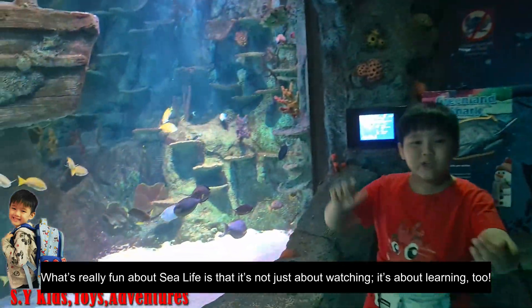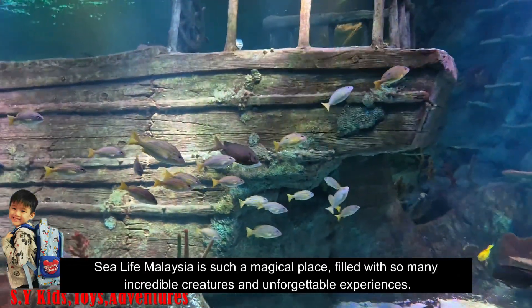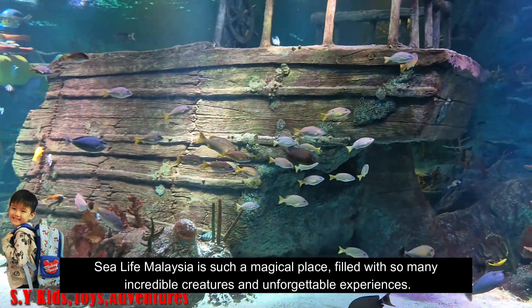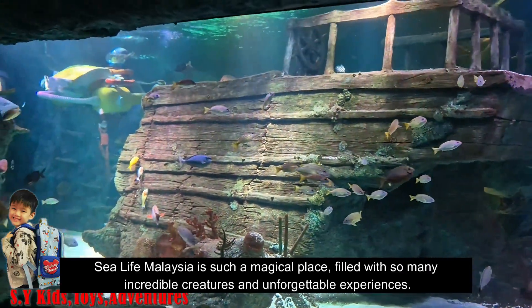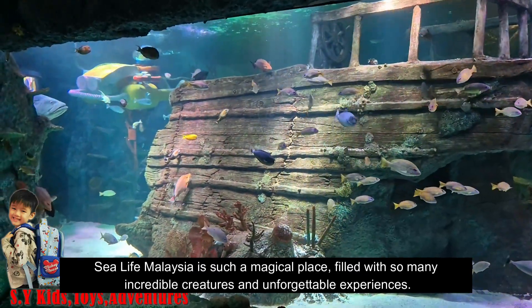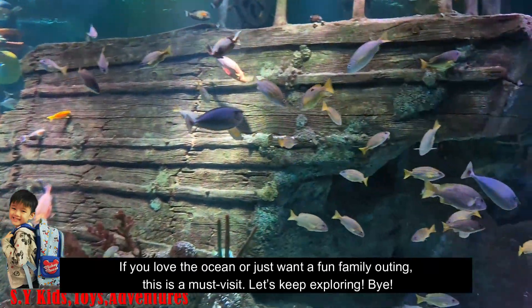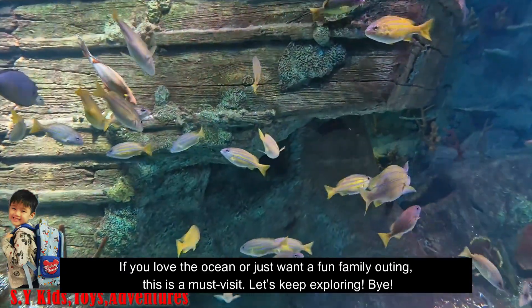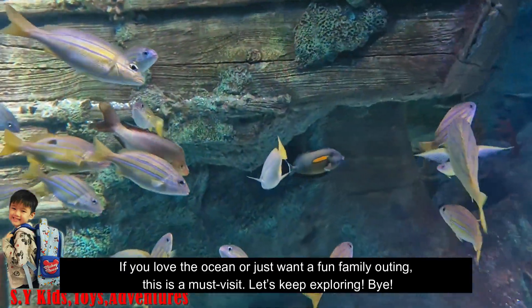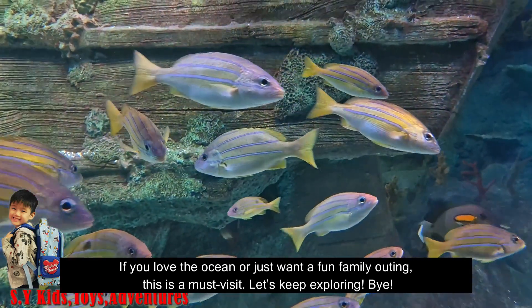What's really fun about Sea Life is that it's not just about watching, it's about learning. Sea Life Malaysia is such a magical place, filled with so many incredible creatures and unforgettable experiences. If you love the ocean or just want a fun family outing, this is a must-visit. Let's keep exploring! Bye!